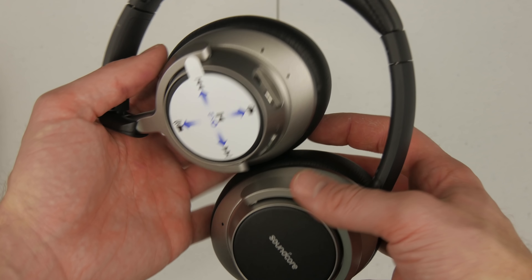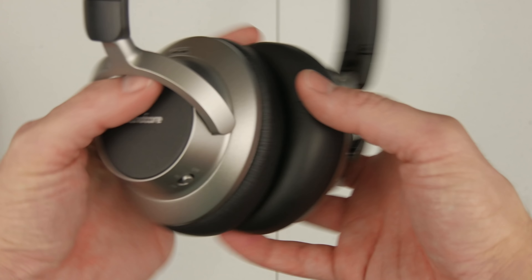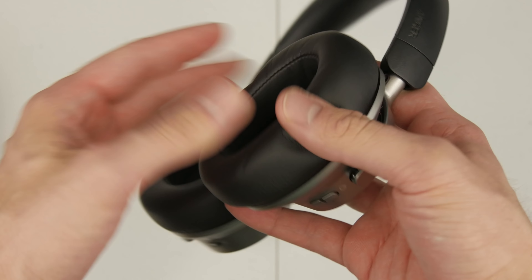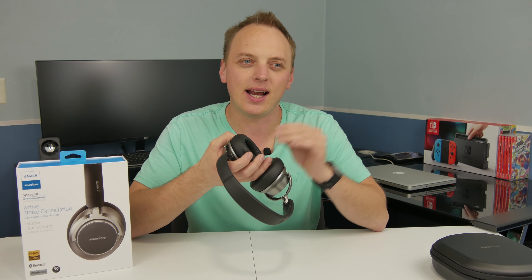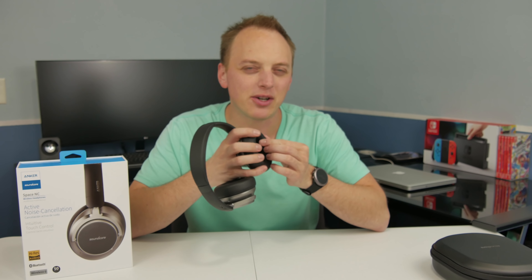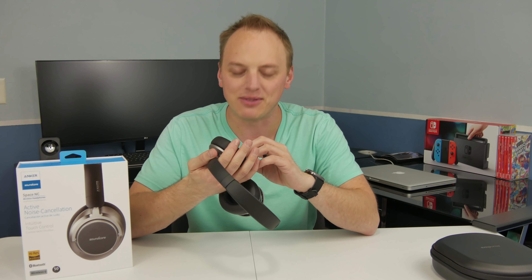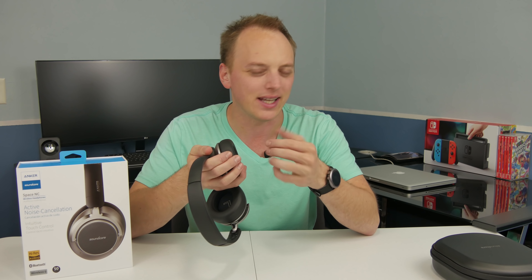As we jump into the headphones — these pads I'd consider memory foam, and they're pretty nice, but they almost feel cheaper than the TaoTronics. The TaoTronics fabric felt a little bit nicer; this feels fake. I know TaoTronics is also fake leather, but this feels like it's supposed to be leather but isn't — it's really smooth but not soft.